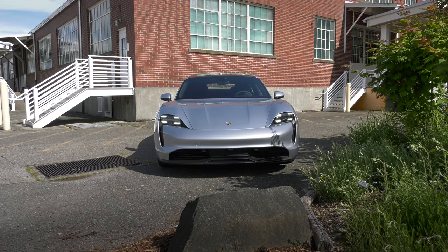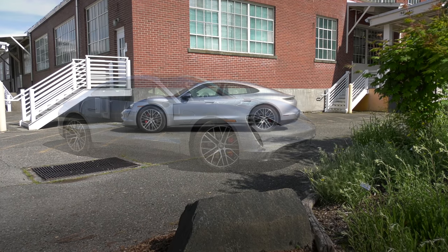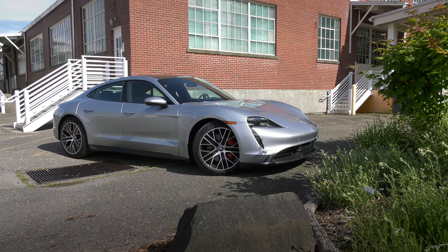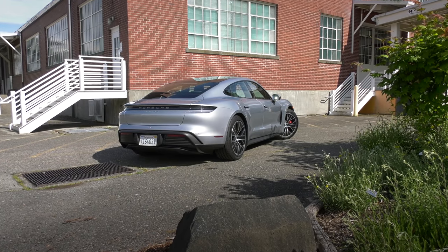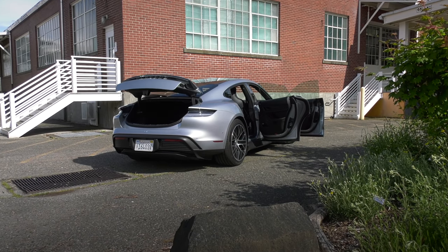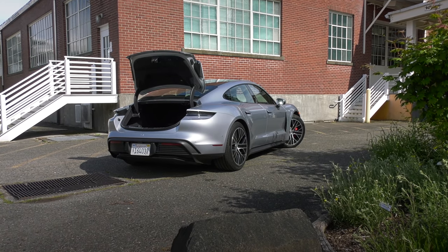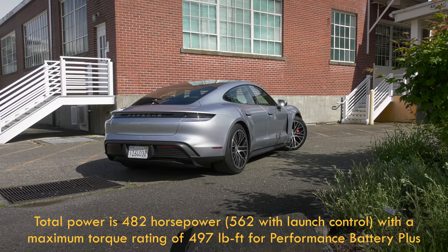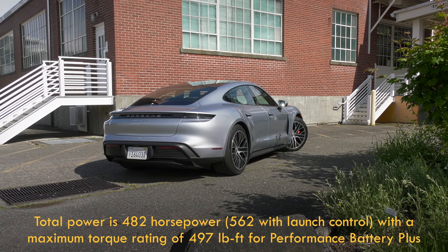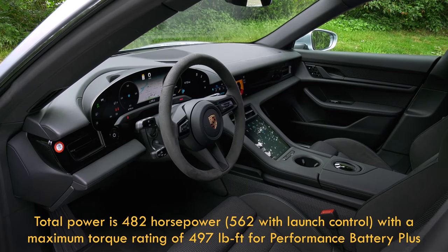That price is with the base 79.2 kWh battery pack. The car I'm driving has the $6,850 Performance Battery Plus package, which ups it to 93.4 kWh. The cells are not turned on by software — there are actually more physical modules. The bigger pack adds more range and oomph, upping horsepower by 40 and torque by 30 pound-feet. It also adds weight.